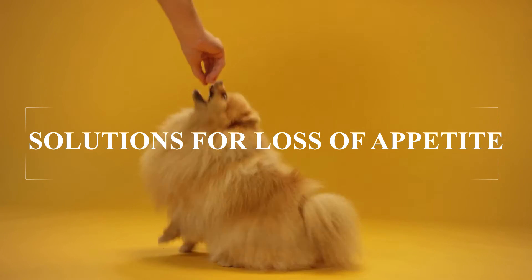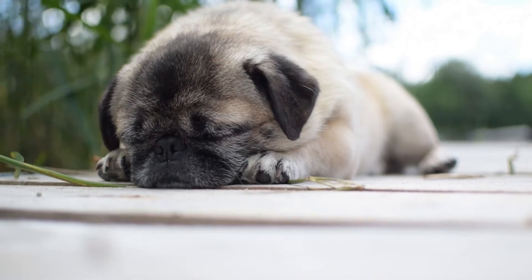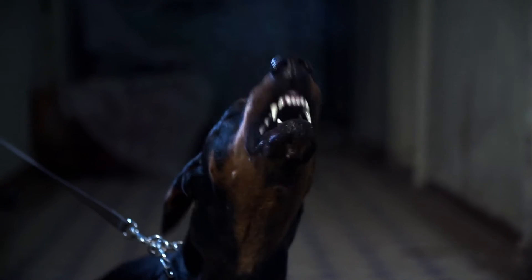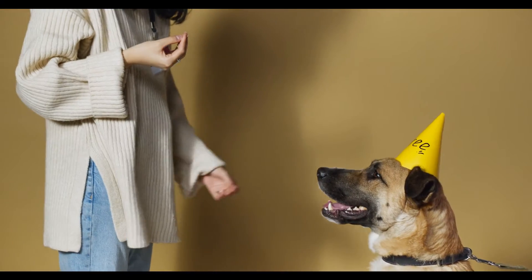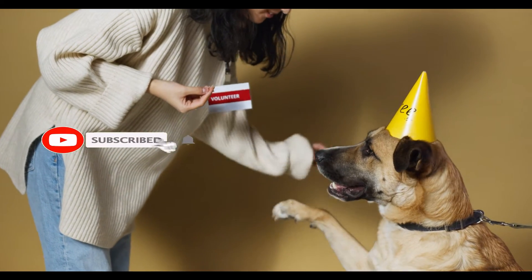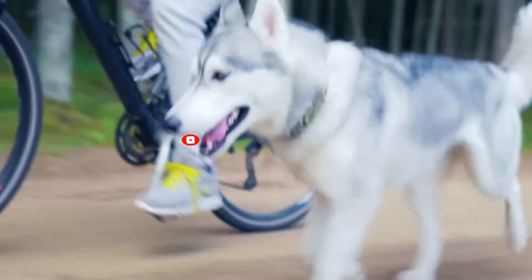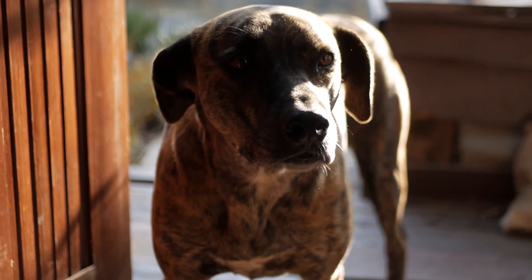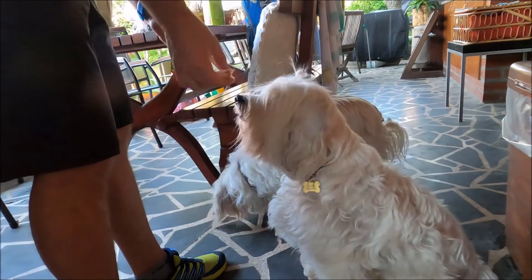Solutions for loss of appetite in dogs: treating environmental and behavioral loss of appetite. When it comes to behavioral and environmental reasons your dog won't eat, the process can be a little more stressful and time consuming. Sometimes you may need to consult a pet behavior expert or a trainer. Here are some general tips: get your pet enough exercise and attention, invest time and money in training, don't punish your dog for not eating, be patient and supportive, only give treats as a reward, and avoid giving table scraps.